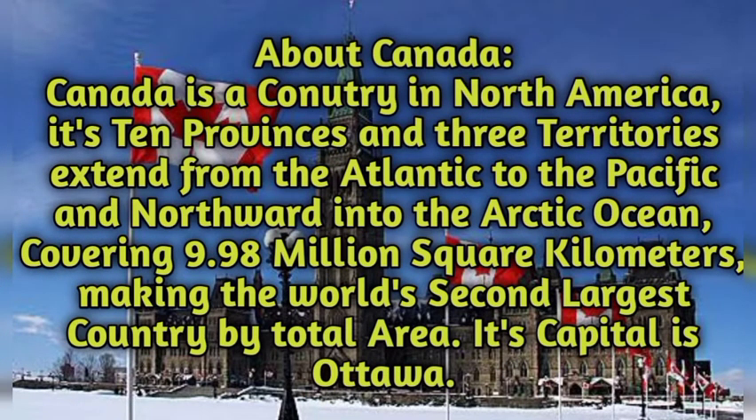Canada is a country in North America. Its 10 provinces and three territories extend from the Atlantic to the Pacific and northward into the Arctic Ocean, covering 9.98 million square kilometers, making it the world's second largest country by total area. Its capital is Ottawa. Canada is a very beautiful country and there are a lot of opportunities for pharmacists, assistant pharmacists, and other healthcare professionals, and you can easily settle in Canada if you find a job there.